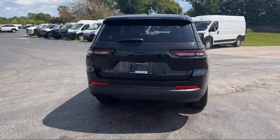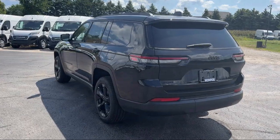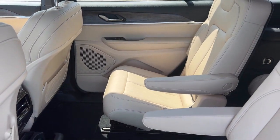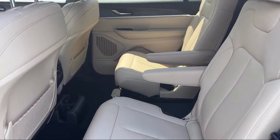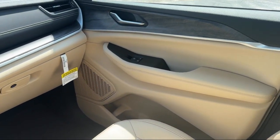Since 1966, our family-owned dealership has helped drivers from across the region find the perfect vehicle. Here the customer is always number one. We go above and beyond to provide every person with an exceptional shopping experience. In fact, it's our outstanding customer satisfaction,